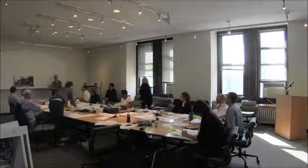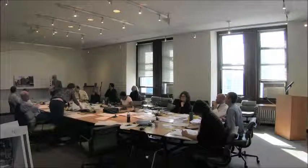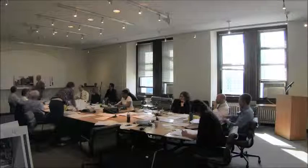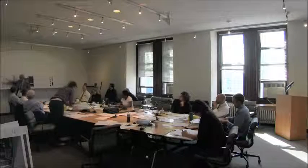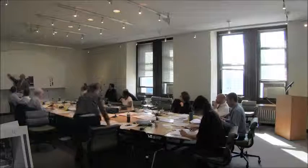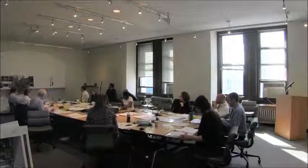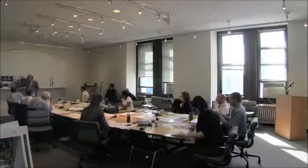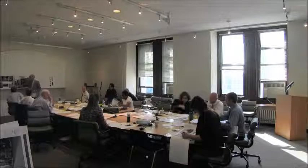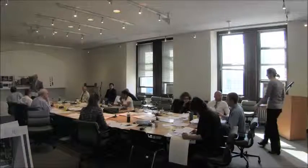Good afternoon, Commissioner. It's John Graham of Landmark Staff. The application before you is for a building on the east side of Lenox Avenue, just south of 120th Street, shown here in the block plan. The applicants are proposing alterations to the existing commercial extension that was added in the early years of the 20th century — this building with this two-story extension. The other houses in that row also have those two-story extensions.